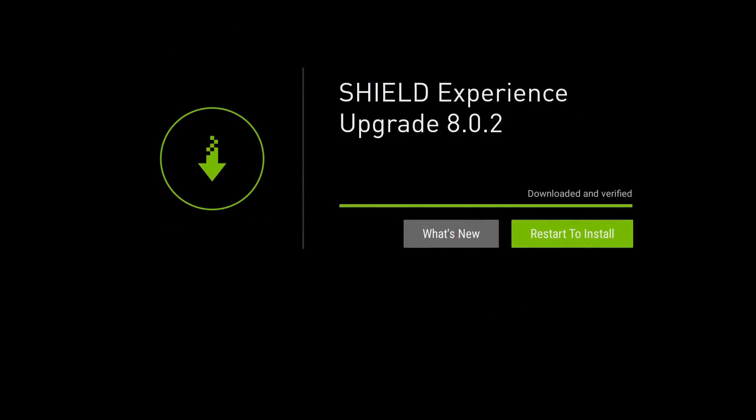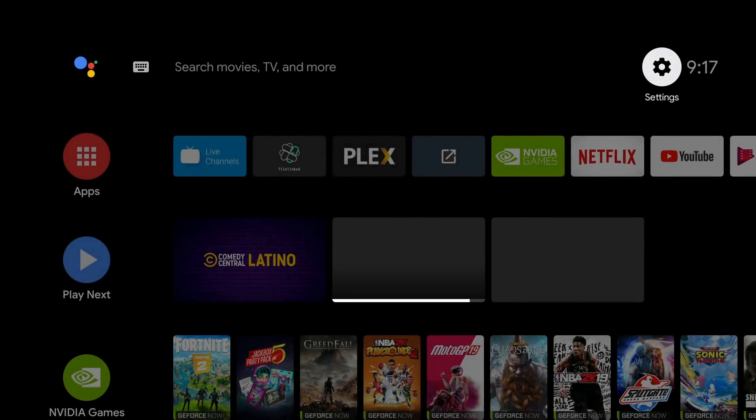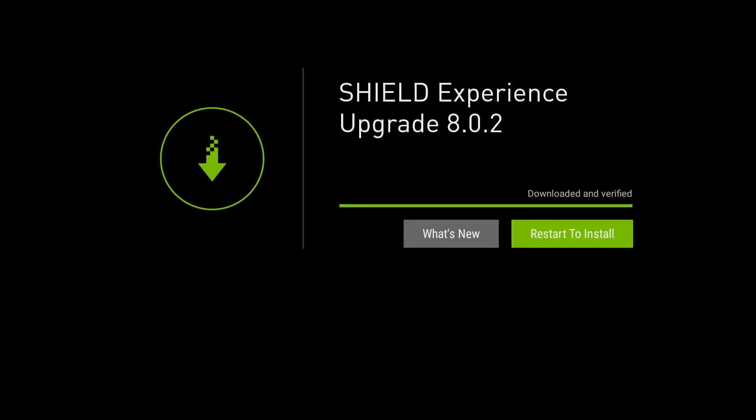Let's talk about the Nvidia Shield upgrade — this is version 8.0.2. Normally when an upgrade is available you'll see a big notification at the top of your screen. If you don't see it, go to Settings and then go down to 'Check for Upgrade.' If an upgrade is available it will show there; if not, it will tell you whether one is available for your device.